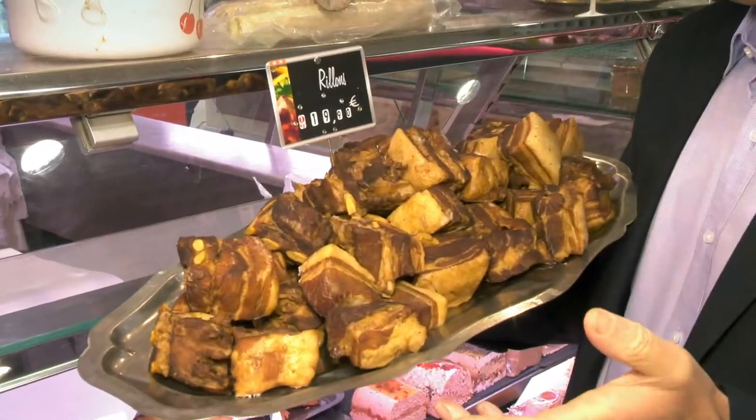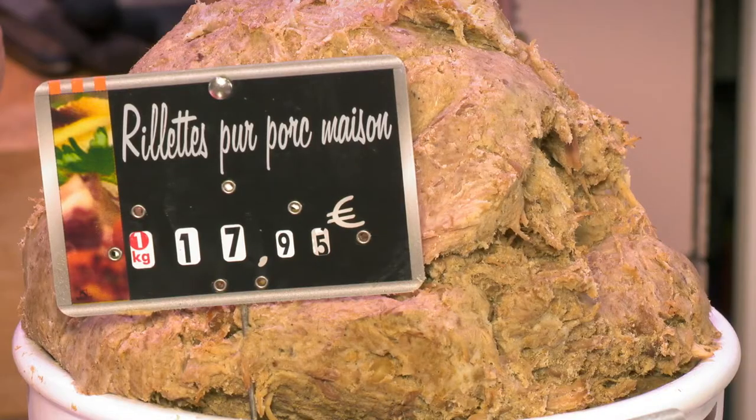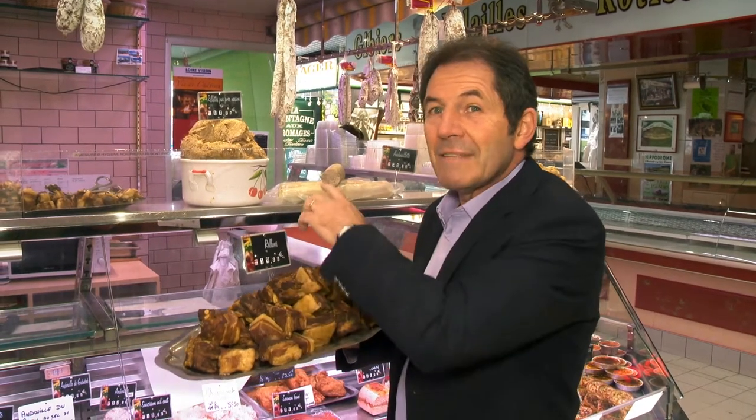One of the interesting specialties of the region that I love very much are the rillons de Tours — chunks of pork cooked very slowly in the oven or in a pot until tender. And the rillettes de Tours, a soft preparation made of pork cooked very slowly like a confit. It is very popular in bread as a sandwich.